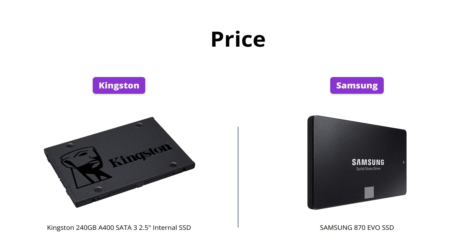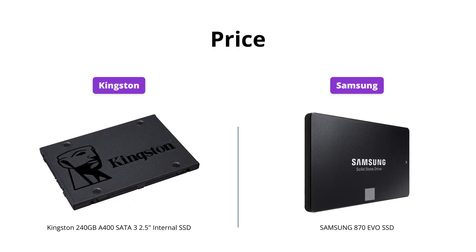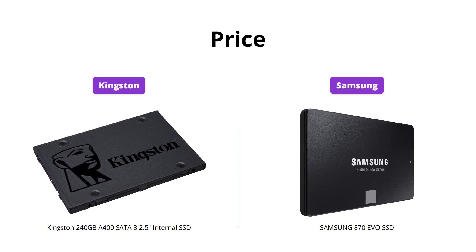Samsung's 870 EVO is priced at $149, while Kingston's A400 costs only $16. If you are on a tight budget, Kingston is the better option.